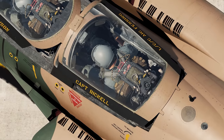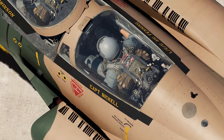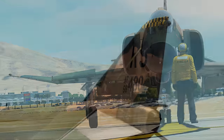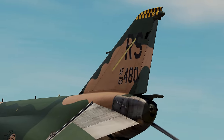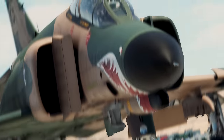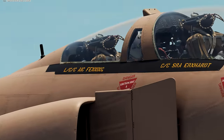The F-4 Phantom II is a two-seat, twin-engine tactical fighter designed to cover the entire tactical mission of close air support, interdiction, and air superiority. Originally developed in 1953 by McDonnell Aircraft Corporation for the U.S. Navy, the aircraft was delivered modified to Air Force requirements in 1963.